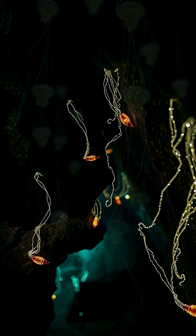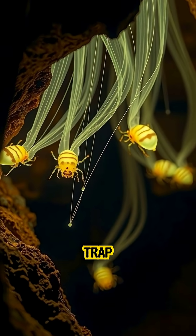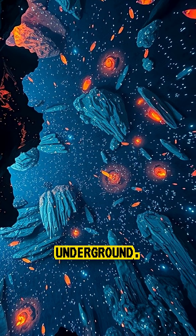They hang from the ceiling of the cave using glowing silk threads like fishing lines to attract and trap smaller bugs. And when thousands of them glow together, the entire cave transforms into a glittering galaxy underground.